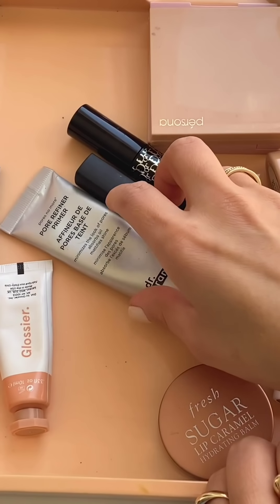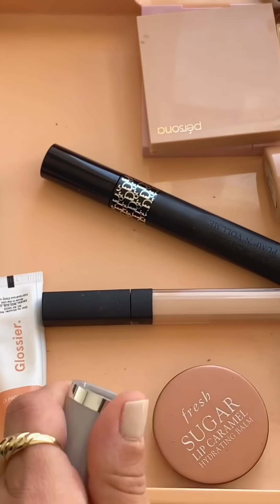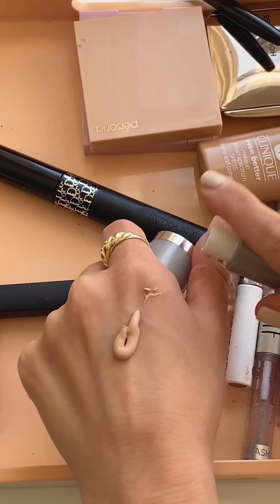I'm going to start with my primer — going in with my usual Dr. Brandt Pores No More. I'm just going to use a Persona brush to get this around my larger pores and mattify that area. I'm also right in front of a window, so hopefully this lighting doesn't change on me because that would suck.